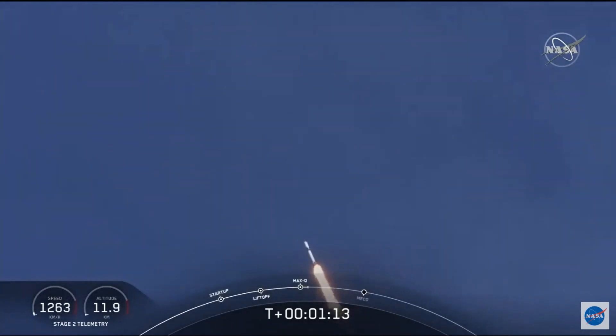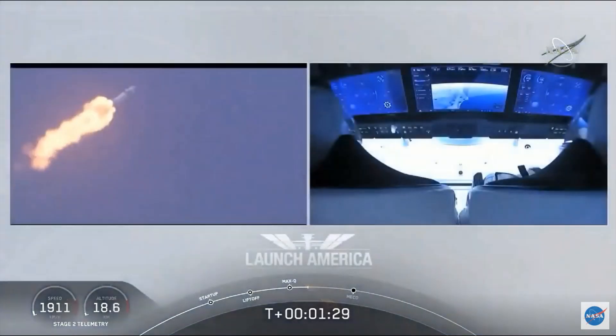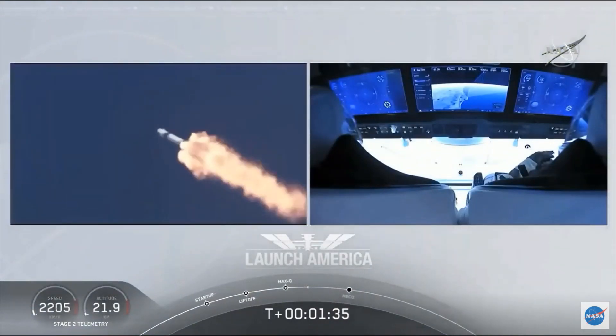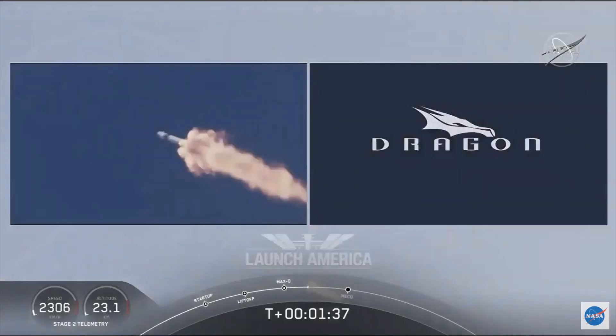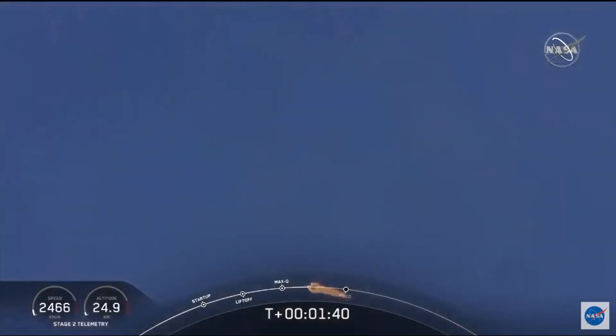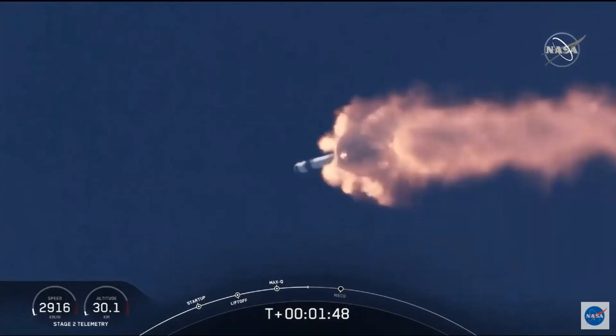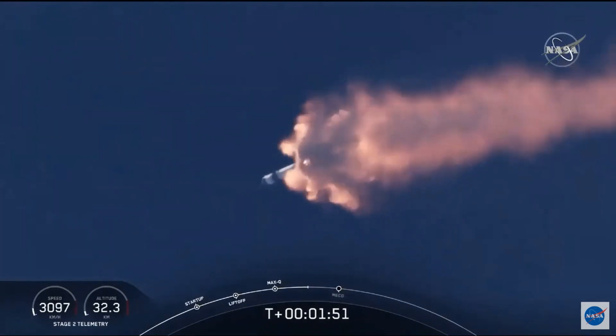M1D throttle up — we're throttling back up to full power as we're through Max-Q. Copy, 1 Bravo. We heard that 1 Bravo call-out — that's just the second abort zone that they're in. They'll continue on this until the first stage has done its job and they switch over to the second. At this point, Bob and Doug are pulling about 2.3 Gs, 2.3 times Earth's gravity. Already moving at over 1,500 miles per hour. We've heard the call-out for MVAC engine chill — that's getting the MVAC engine ready to light, which will come at about 2 minutes 44 seconds into flight.